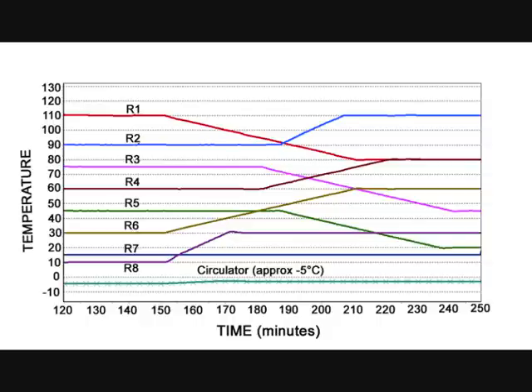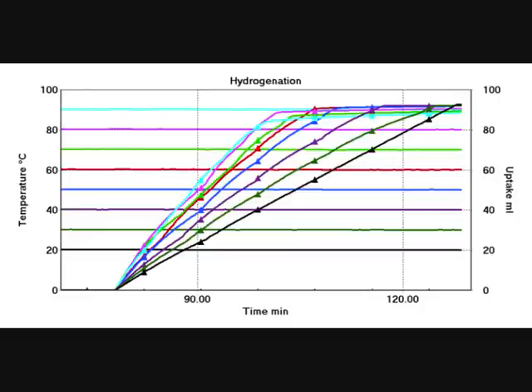Online gas consumption display is also available in each reactor, with both very slow or fast reactions being accurately tracked.